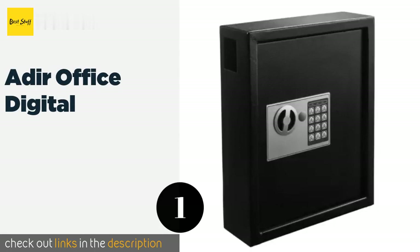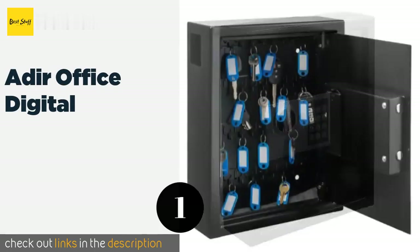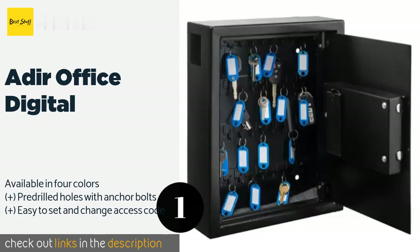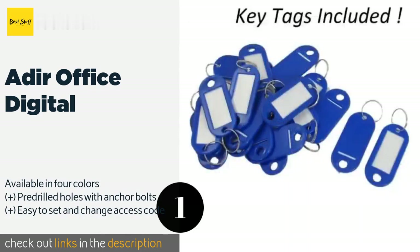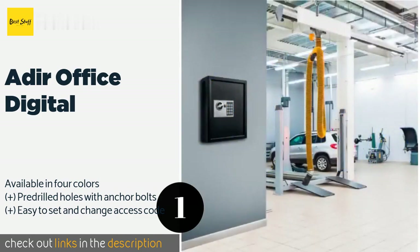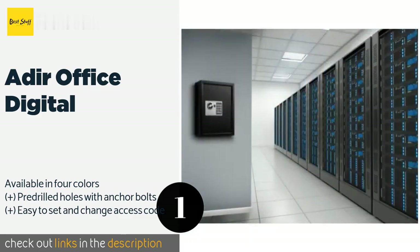The first product on our list is the Adir Office Digital. The Adir Office Digital is sleek and professional looking, and its nine-digit lock is serious enough to deter would-be thieves. You can set your pin code to be anywhere from three to eight numbers long, so your security will be as formidable as your memory. The price is approximately $76.